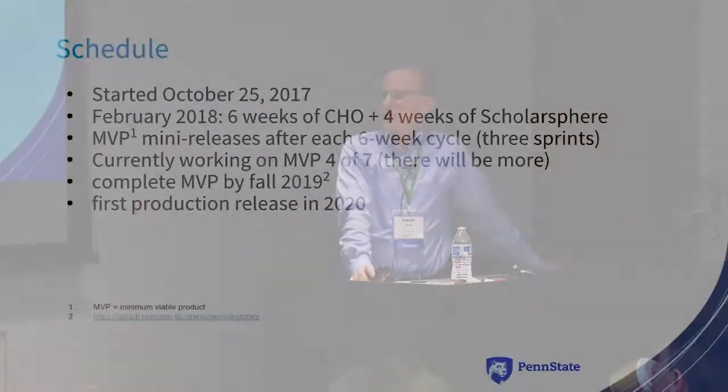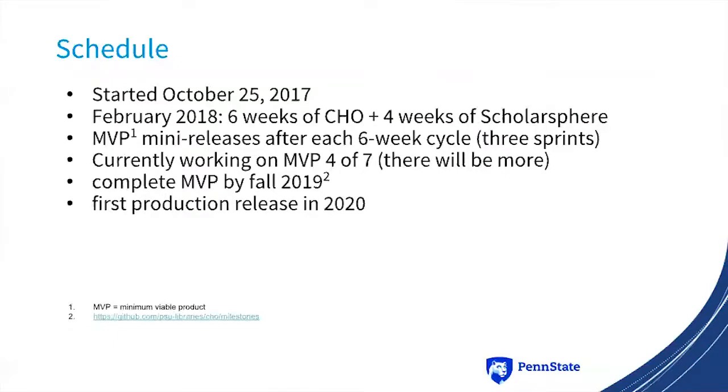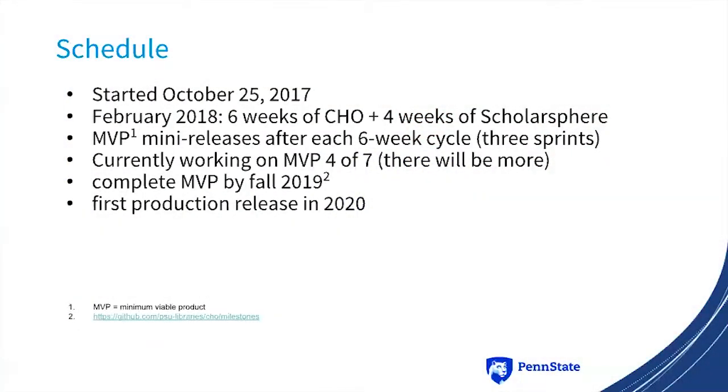The first sprint was October 25th of last year. We were alternating between ScholarSphere, which is our other institutional repository project, and Cho. We've settled into a six-week, four-week thing: two two-week sprints for ScholarSphere and three two-week sprints for Cho. At the end of each six-week cycle — which we call an MVP mini-release, standing for Minimum Viable Product — we're currently in the middle of MVP four. There are a total of seven scheduled, and we hope to have the MVP finalized by next fall, with a first production release in 2020.